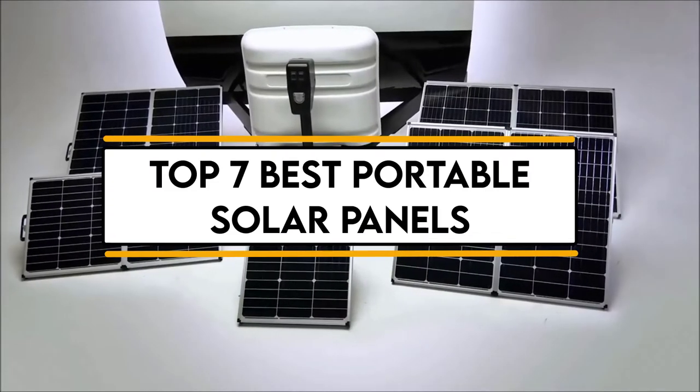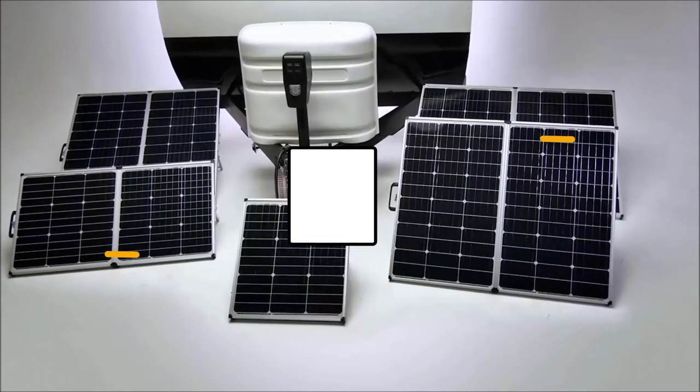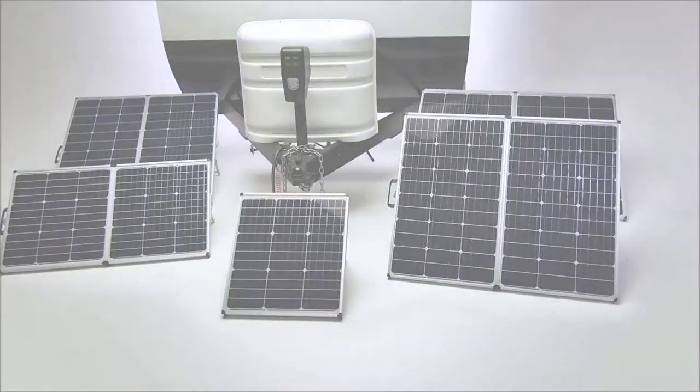In this video, we will discuss the top 7 best portable solar panels. So let's get started.